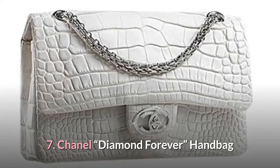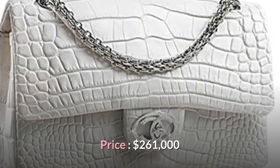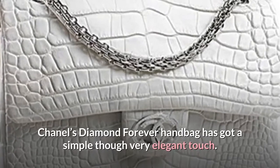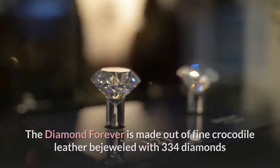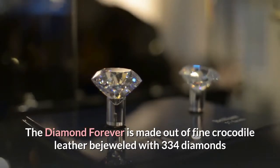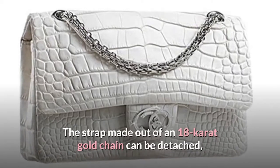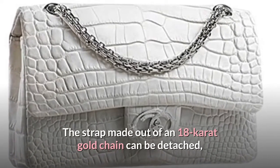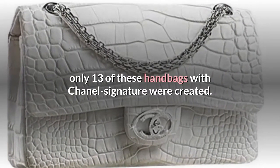Number 7: Chanel Diamond Forever Handbag. Price: $261,000. Chanel's Diamond Forever Handbag has a simple though very elegant touch. It is made out of fine crocodile leather bejewelled with 334 diamonds weighing 3.56 carats in white gold. The strap, made out of an 18-carat gold chain, can be detached. Only 13 of these handbags with Chanel's signature were created.